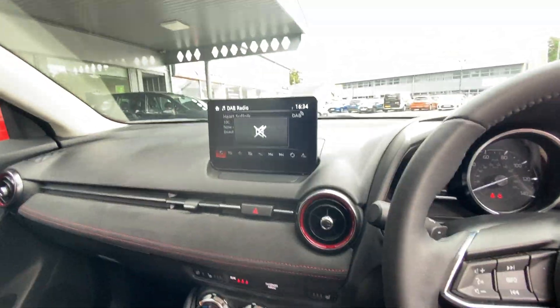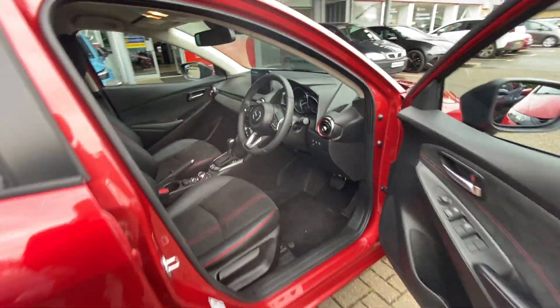You've got different drive mode selectors — you can put it in sport or economy for example. You've got cruise control and speed limiter, just to name a few. This vehicle comes very well specced.